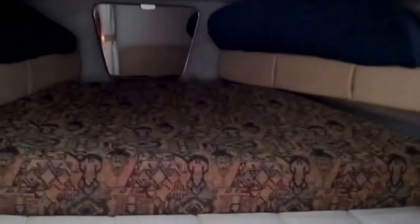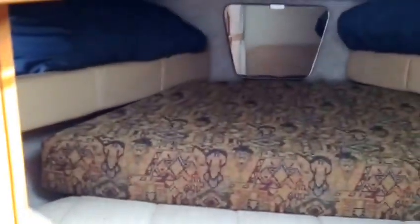Looking into the forward v-berth — it's a nice, cozy area to spend the evening and it even has a little privacy screen so you can get away from it all.